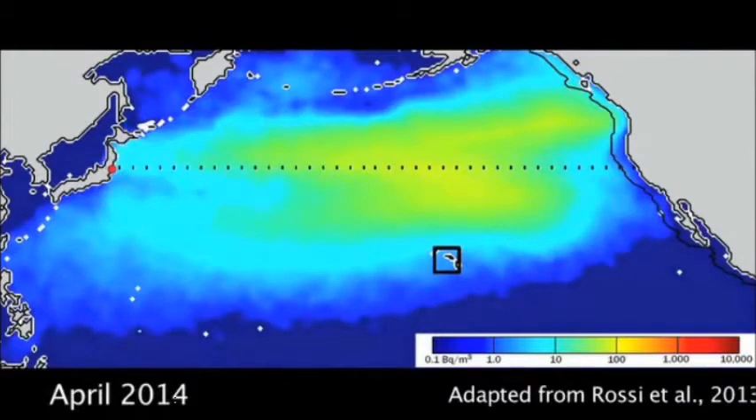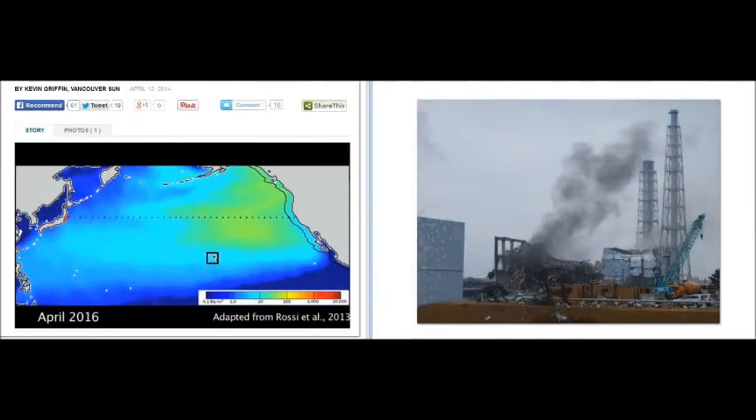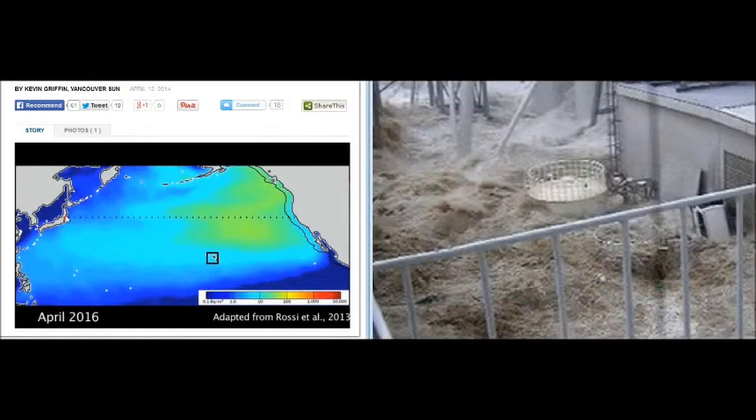Scientist Ken Buesler talks about the Citizen Scientist Program to measure coastal radiation. What they're doing is they're going to keep you focused on a single release. It's the equivalent of 300 tons of dye like you'd see on St. Paddy's Day going into a river for a few minutes. But imagine 300 tons a day, every day, hemorrhaging into the ocean, 1,440 minutes a day, relentlessly.